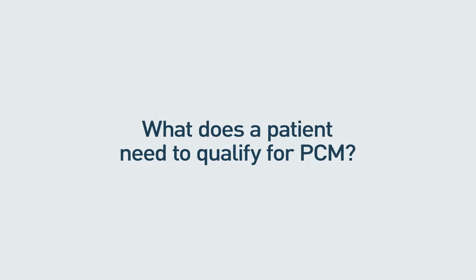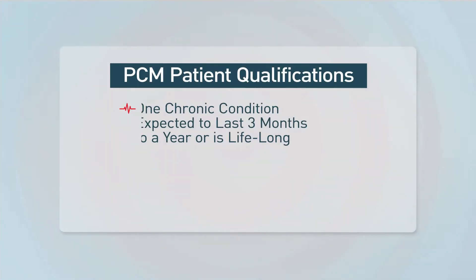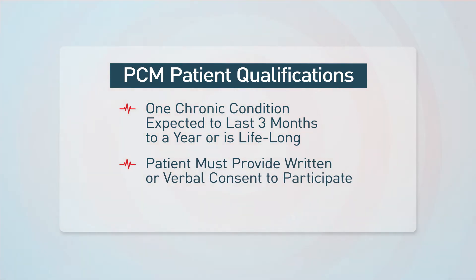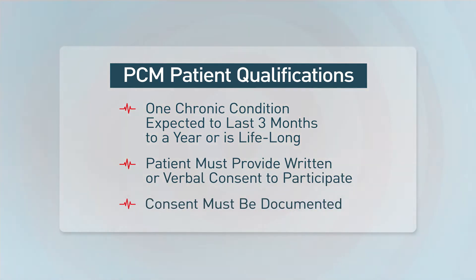So what does the patient need in order to qualify for principal care management? You need to have at least one chronic condition expected to last between three months to a year, or expected to last the remainder of the patient's life. The patient must also consent with either verbal or written consent so they know what they can expect from this program. This consent must also be documented.